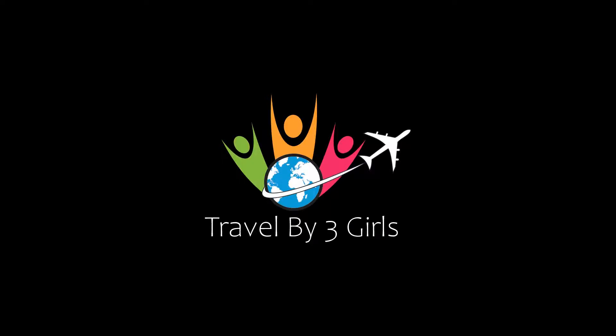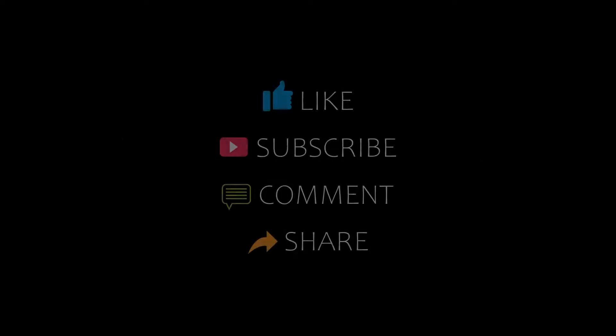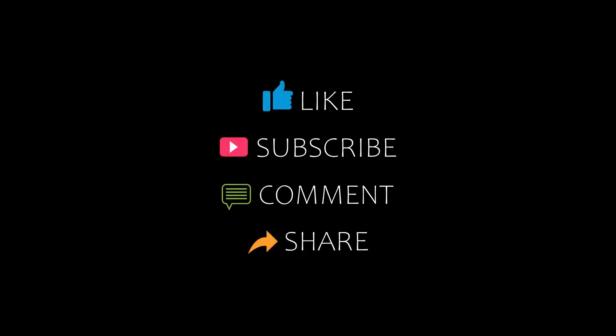Hello friends, welcome back to my channel. You are watching top 5 recommended hotels. Please subscribe to my channel and don't forget to like, share and comment. Let's start the video.